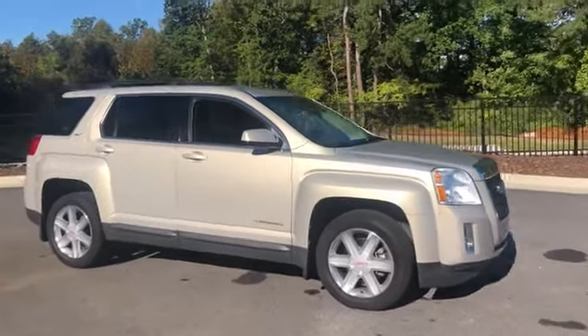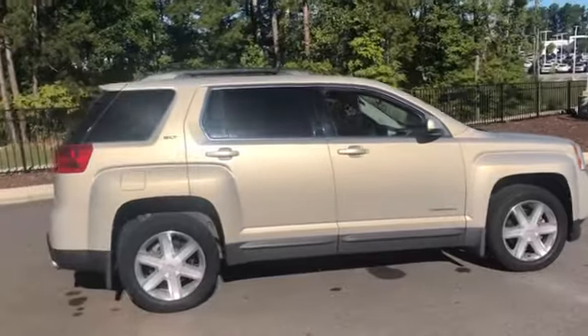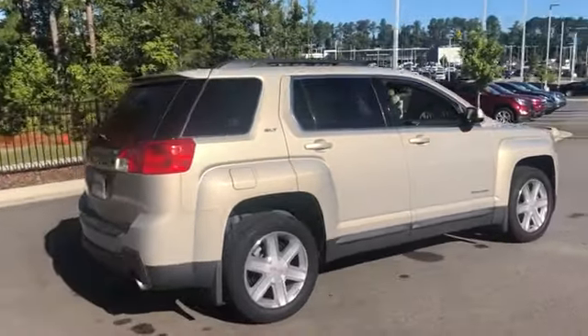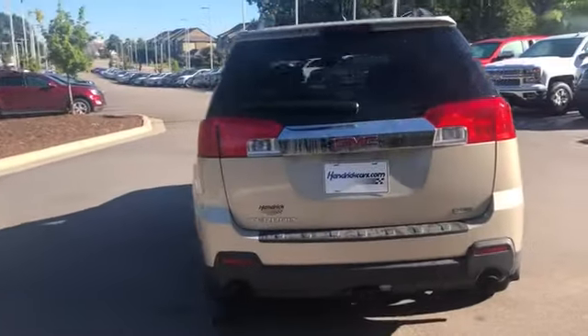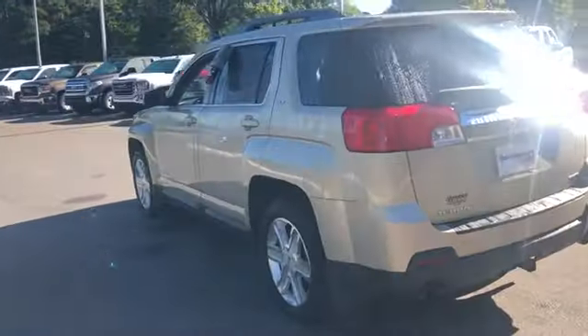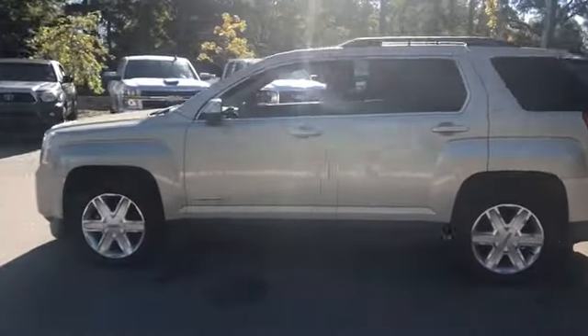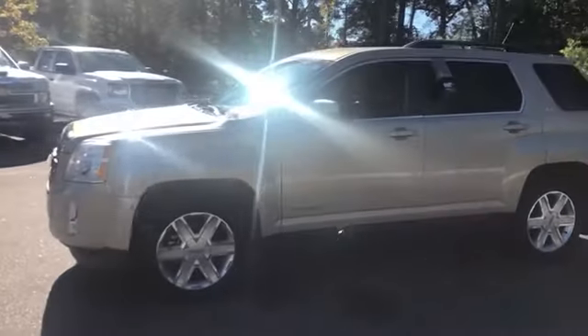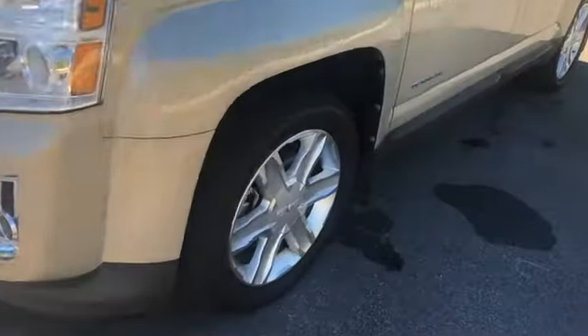The 2012 GMC Terrain. The GMC Terrain combines the benefits of a crossover with the style and functionality of an SUV. Terrain offers uncompromised capability, a balanced stance, and a commanding view of the road, letting occupants enjoy a confident driving experience. And an EPA estimated 32 highway MPG is not bad either.